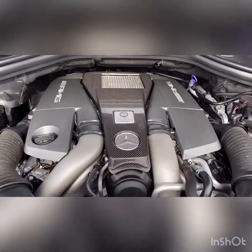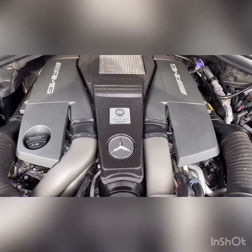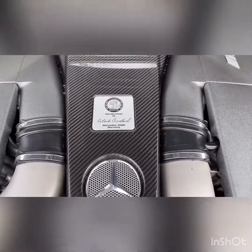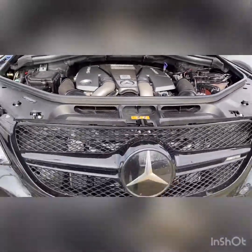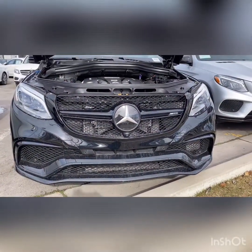Last but definitely not least, I wanted to show you this handcrafted engine — the V8 biturbo engine. I can't pronounce his name, but this is the one-man, one-engine build, and that's what adds so much value to the AMGs. It's such a beautiful car and I would love to earn your business. Give me a call today. Thank you again.